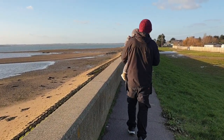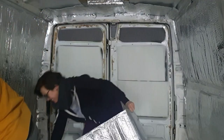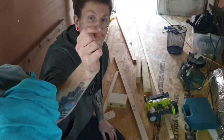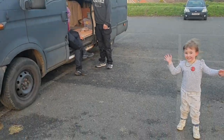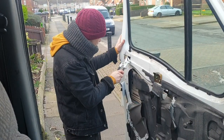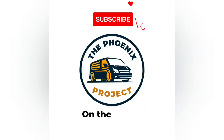Welcome back to the Phoenix Project. This week we're continuing on with our van conversion in preparation for our big move to Bulgaria in a few weeks time. We're cracking on with getting our kitchen, plumbing, electricity and lighting sorted so that the van is fully kitted out for us to travel through Europe to reach our new home in Bulgaria. Follow us on our journey on the road to Bulgaria.